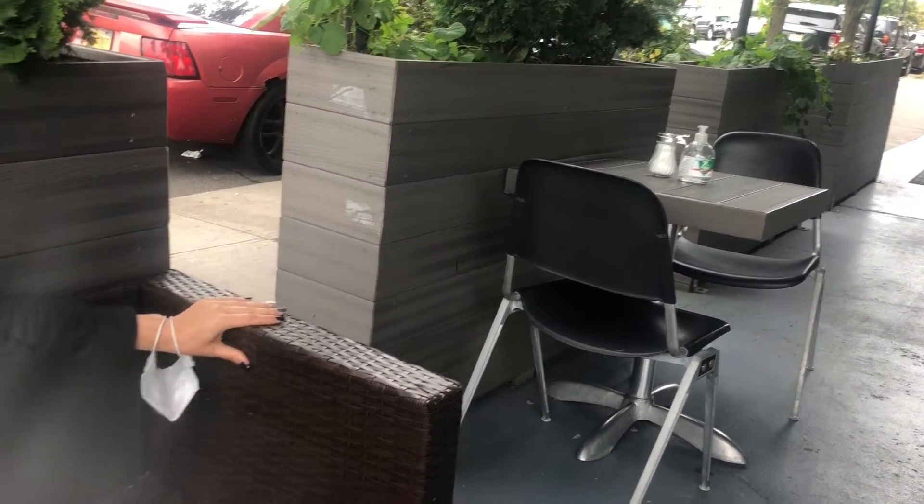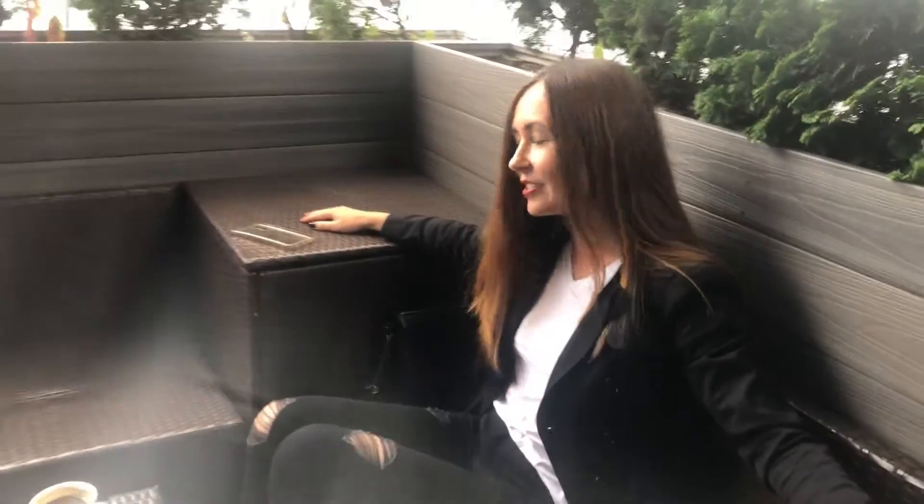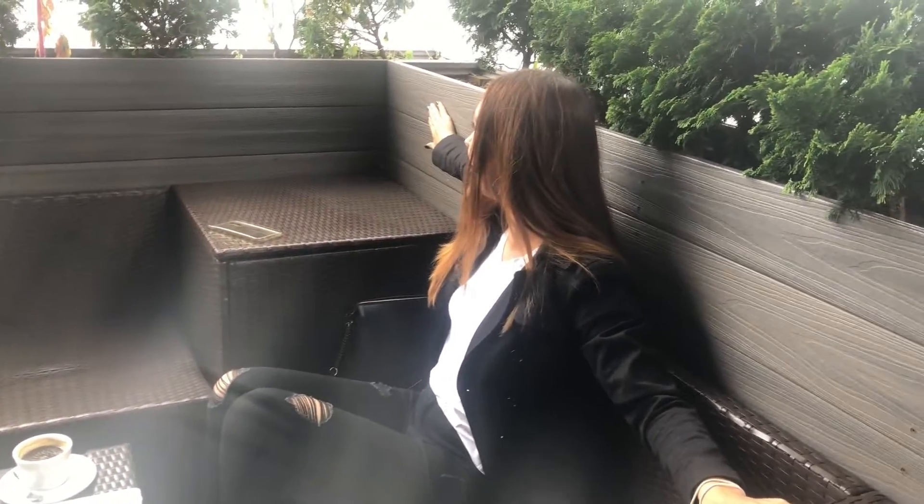It looks a little bit like wood, so it has this natural vibe. I really like the choice of colors — brown, grey. I really like these green bushes here. It's really cozy. It's a big terrace.